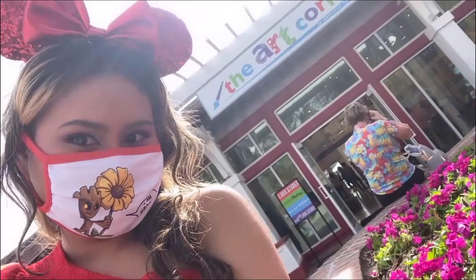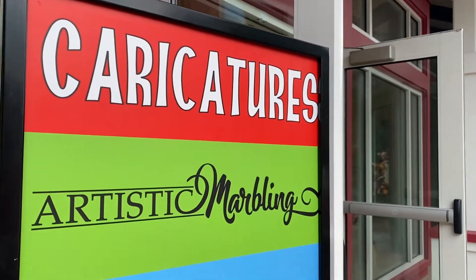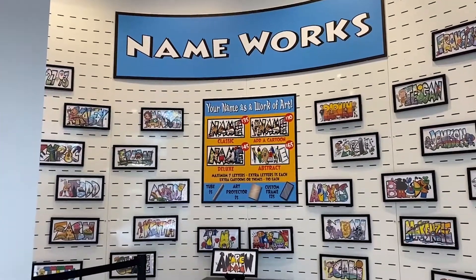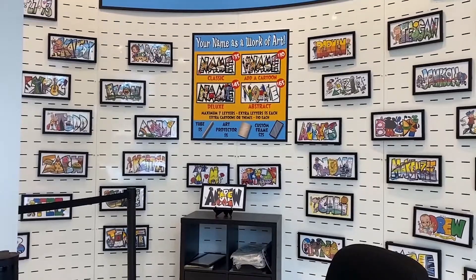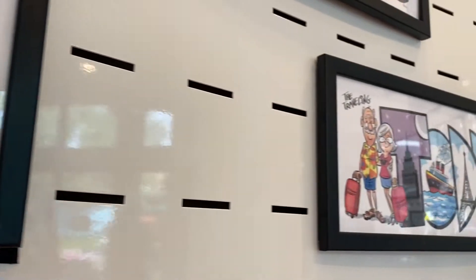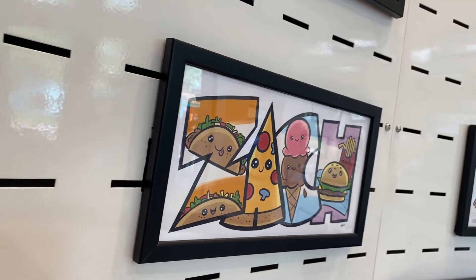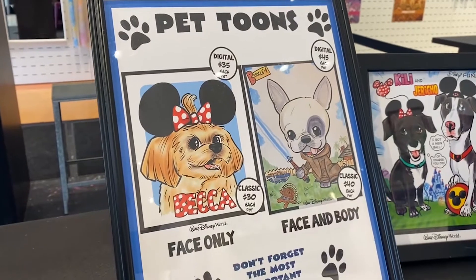The Art Corner by Artistic Talent Group — this place stole my heart. Watch as professional artists create one-of-a-kind custom work within minutes. How special is a hand-drawn name embellished with Disney illustrations that means something to them? I am definitely getting my pets done.